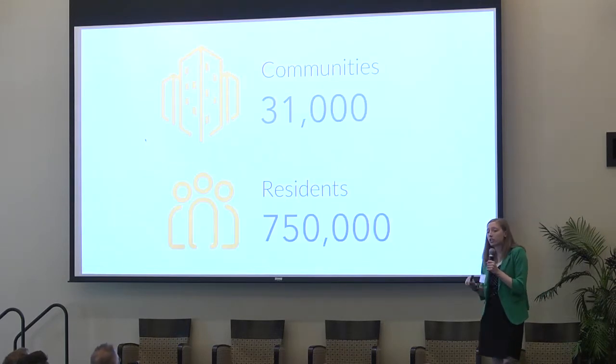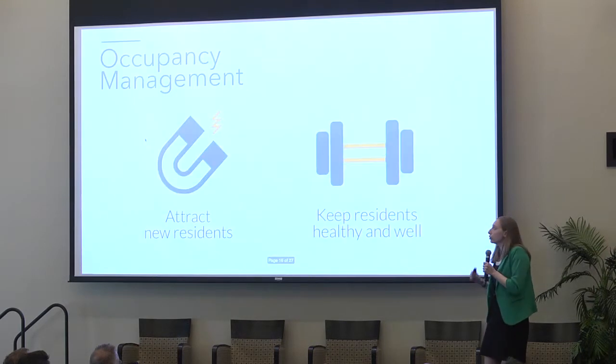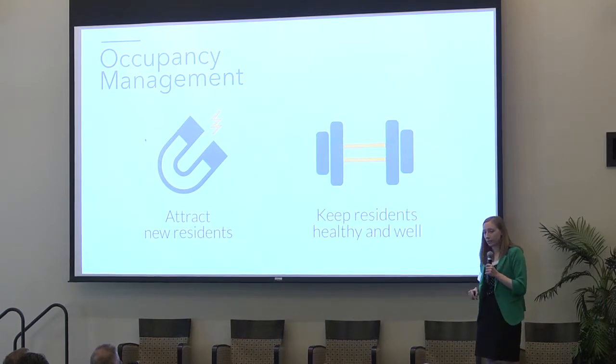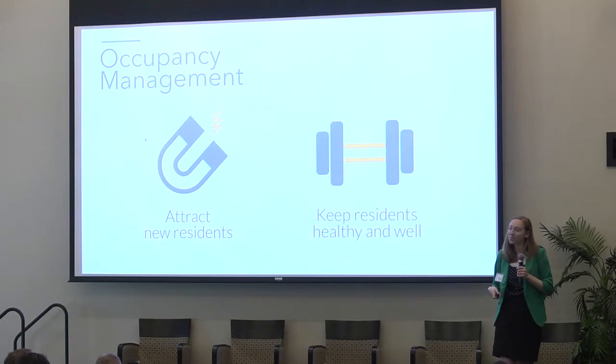In order to initially sell to the over 31,000 assisted living communities that house over 750,000 residents, we need to have a strong economic incentive. Lunalights will increase revenue for senior living communities by acting as a marketing tool attracting new residents. It will also reduce fall rates, thereby increasing occupancy levels and keeping more people healthy and happy in their homes.